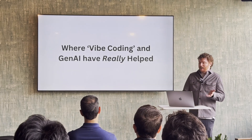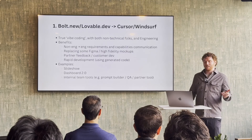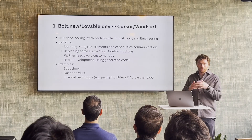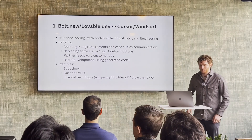So where has vibe coding really helped? The first area is more of what I would actually consider vibe coding for us. For our workflow, that tends to include using Bolt.new or Lovable.dev. Who is familiar with Bolt or Lovable? Basically everybody.